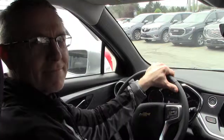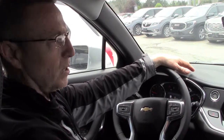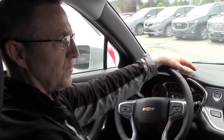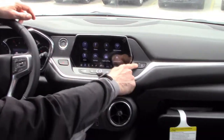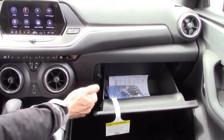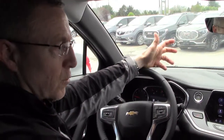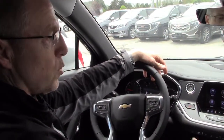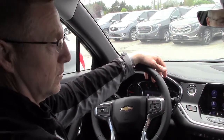Come on in. Alright, so we're inside the Blazer now and I just wanted to show you this valet mode. This vehicle does have a glove box. There's a button on the dash here that allows us to open the glove box. The valet mode that I'm going to show you will allow you to lock the glove box so nobody can get into those valuables.